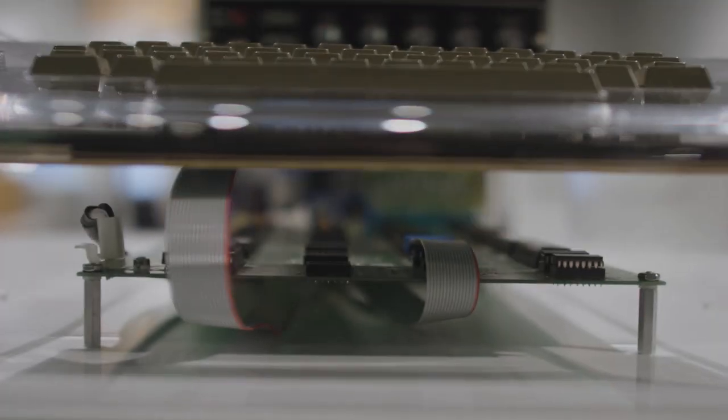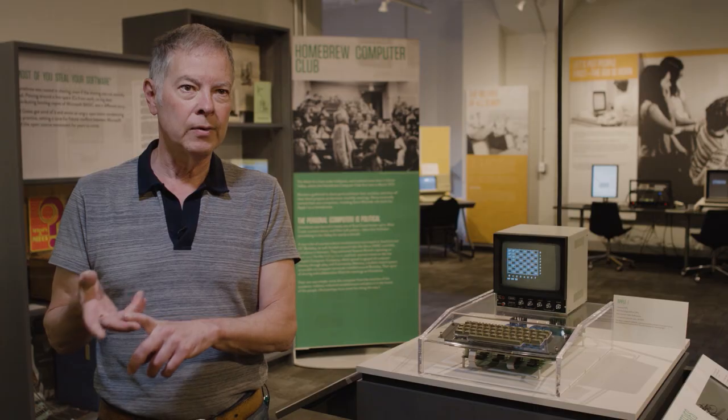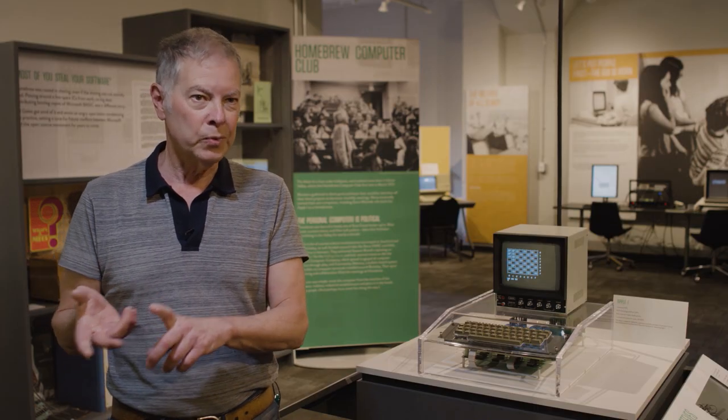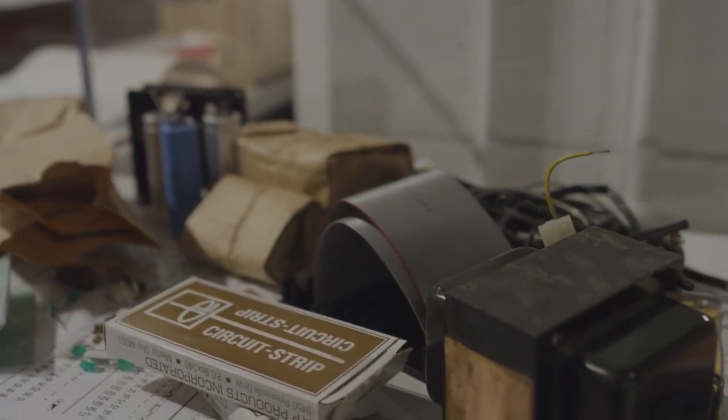When they sold the Apple I, it was literally a board. You had to supply your own power supply, your own keyboard, your own monitor. So all you got was the board for $666.66. The manual told you to go out and buy a specific set of transformers — part numbers that were available and what they cost — and you went to Allied Electronics or somewhere like that and ordered them.